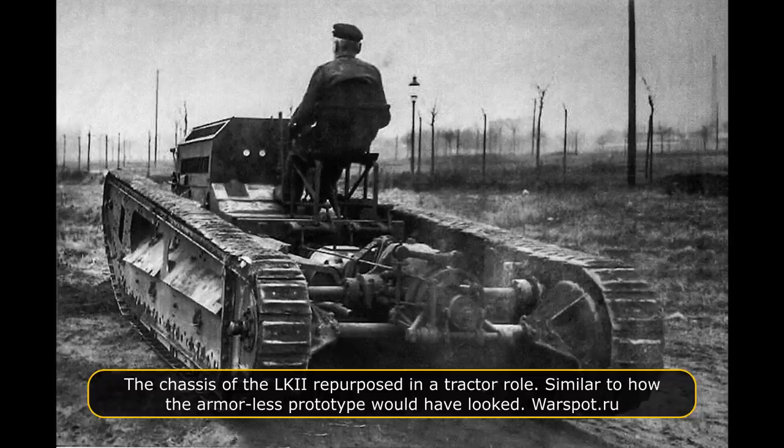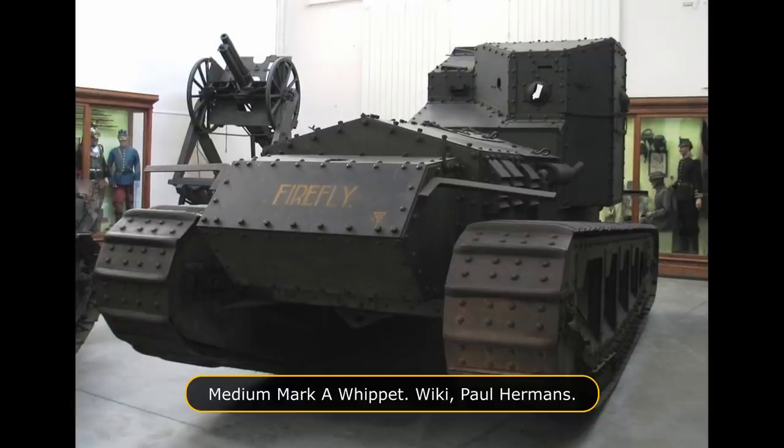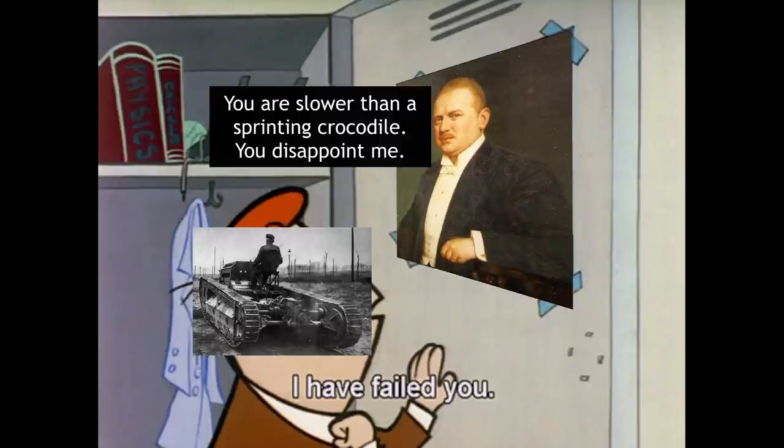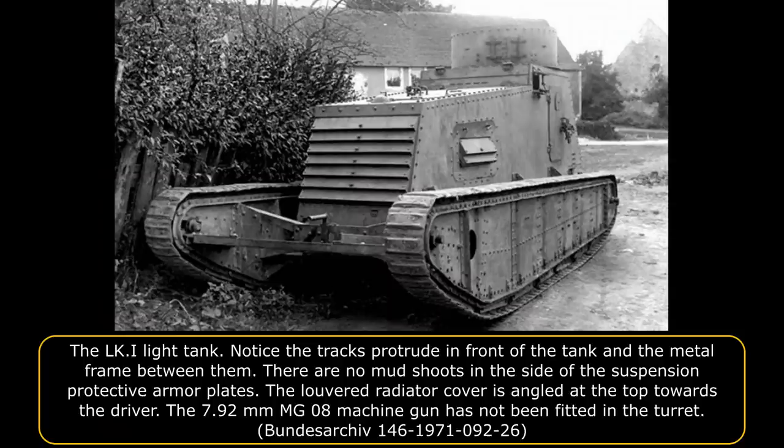In March 1918, the first tracked light tank chassis with working engine and transmission was ready for trials. This was the same month the British Whippet went into action for the first time. The trial results were disappointing, as the maximum speed obtained was only 18 km per hour. On 7th April 1918, when the armored superstructure and turret were bolted onto the chassis, the top speed was reduced to 16 km per hour. It was soon found that the 14 cm wide tracks were too thin, and new 25 cm wide tracks were ordered, but did not arrive until 20 April 1918.